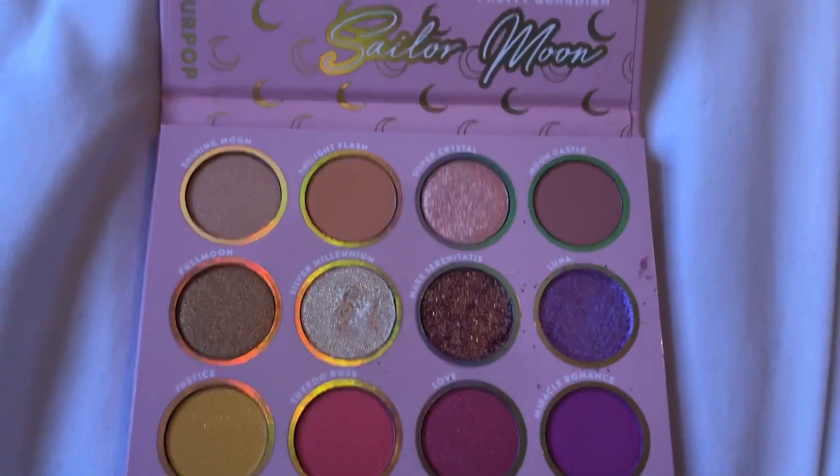This palette is called Pretty Guardian. I just started watching Sailor Moon during quarantine — I haven't watched all of it but I want to be Sailor Moon for Halloween, I'm obsessed with this show. The eyeshadow palette is absolutely gorgeous. Some of the shade names are: Full Moon, Luna, Miracle Romance, Love, Tuxedo Rose, Justice, Moon Castle, Silver Crystal — all very pretty names.